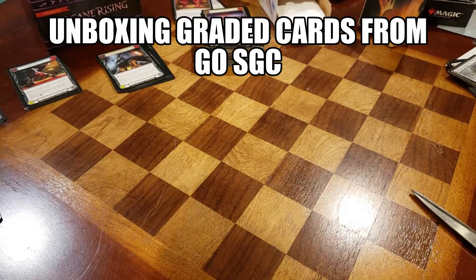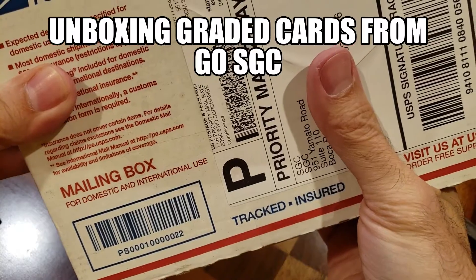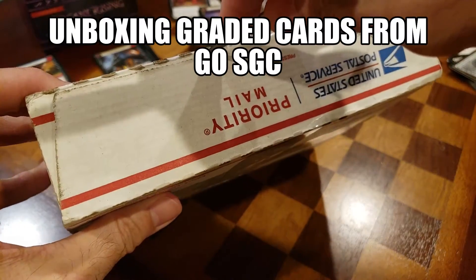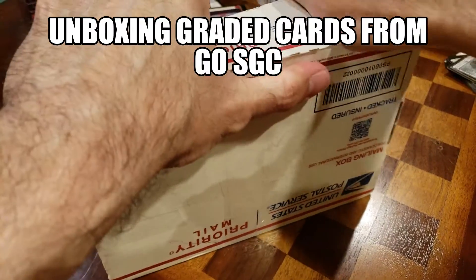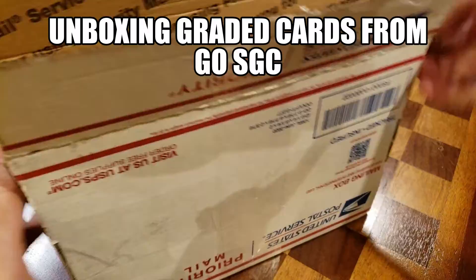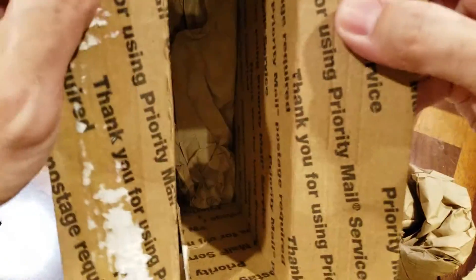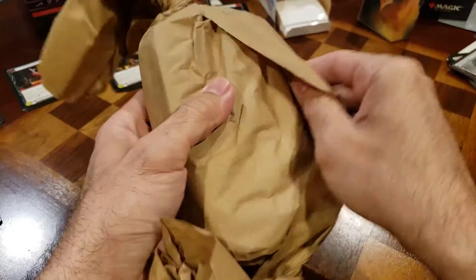Our SGC-graded cards have arrived — this is very exciting. We sent in four cards to be graded and we're going to see what SGC has delivered. I did not look at the email, check for spoilers, or log into my account, so this is a completely blind reveal. This is the priority shipping package — I usually go with the cheaper rate, but let's see what we got.